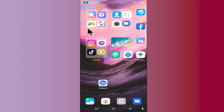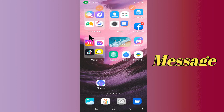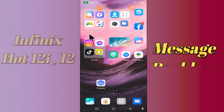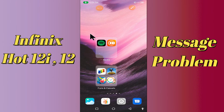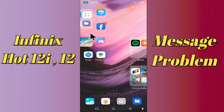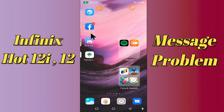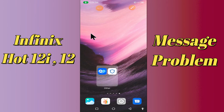Hello everyone, today in this video I'm going to show you how you can fix a message problem in your device — Infinix Hot 12 Y and Hot 12 VIP. If you're having any issue like messages are not sending, I'll show you how you can fix it. If you are new to my channel, don't forget to subscribe and press the bell icon. Watch the complete video and learn how you can fix it.